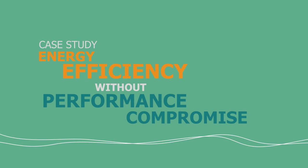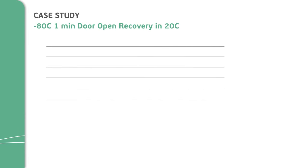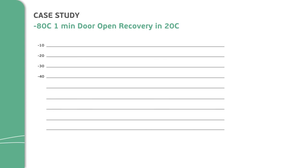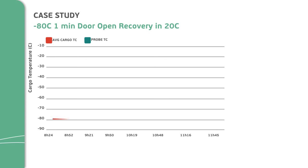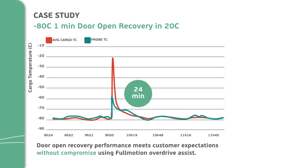I shared the energy savings number for the TSX, so now let me show you some of the performance numbers. The first one is an everyday experience for our customers: door open recovery. This is a standardized test we run at a minus 80°C set point — we open all doors, outer and inner, for 60 seconds, close them, and measure the response. The TSX is clocking in at 24 minutes, which is very competitive in our market space and is on par with the legacy design that we have.